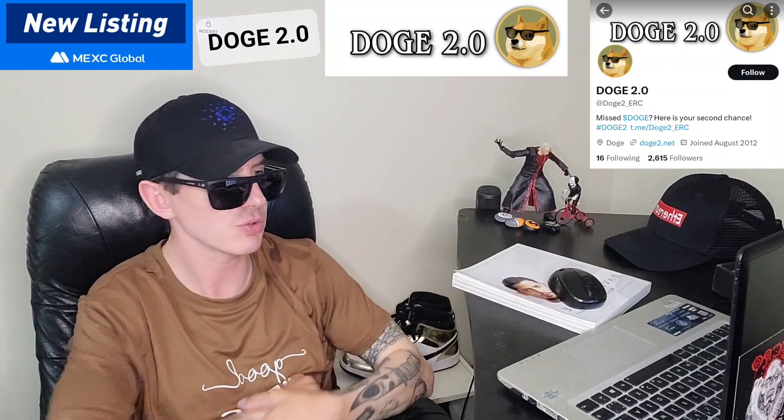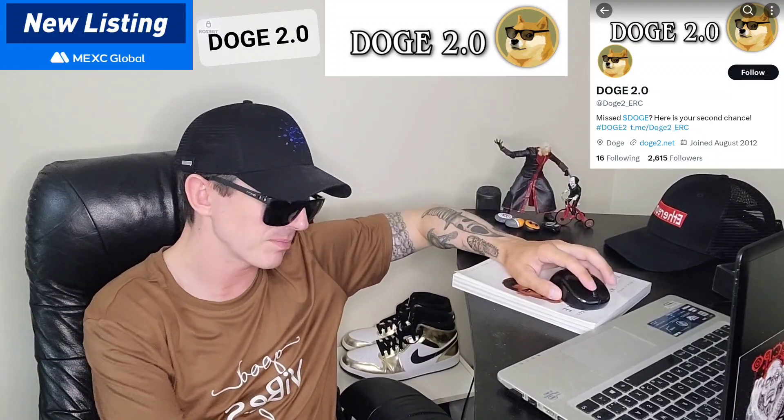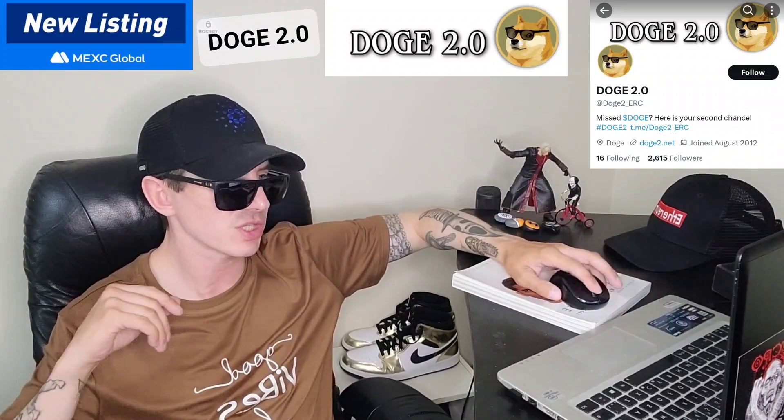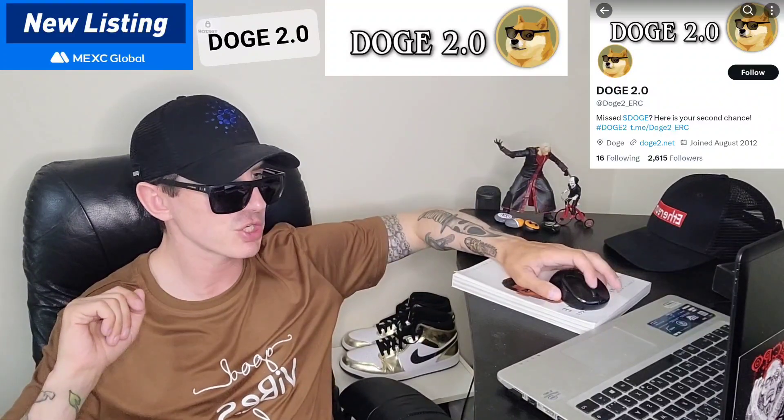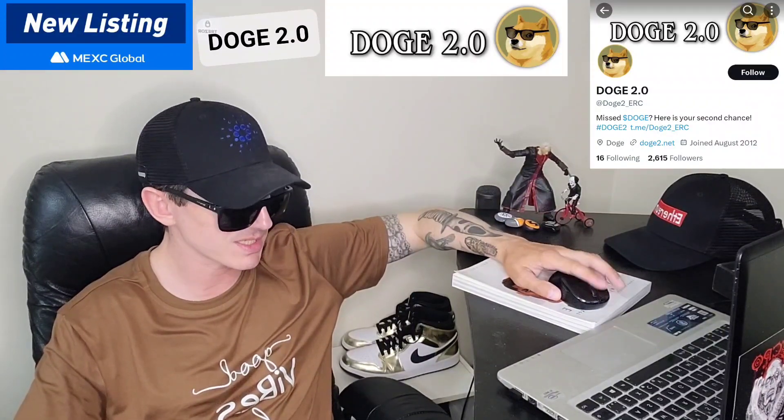This token, the Doge 2.0 token, it was just announced that it is getting a brand new big central exchange listing. We're going to go over the information on Doge 2.0 and how you can get this token.